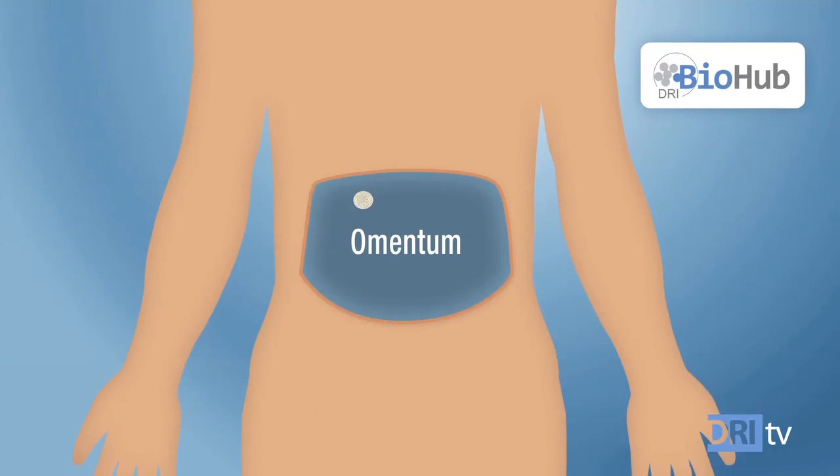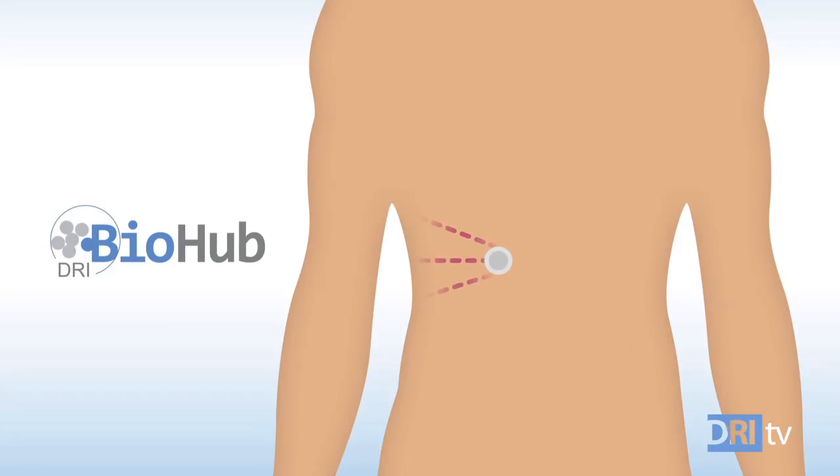Researchers here are making progress on the DRI Biohub, a bioengineered mini-organ containing thousands of insulin-producing cells that sense blood sugar and release the precise insulin needed in real time. Amazing, right? What's even more exciting, the Biohub offers the promise of restoring natural insulin production in millions with type 1 diabetes like you and me.